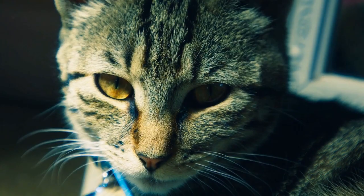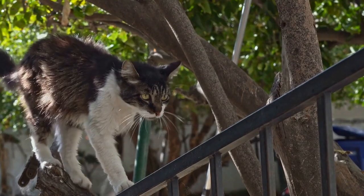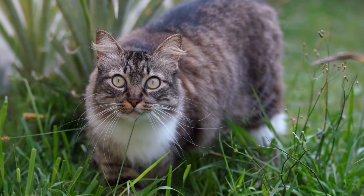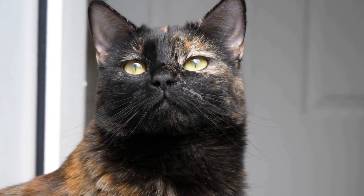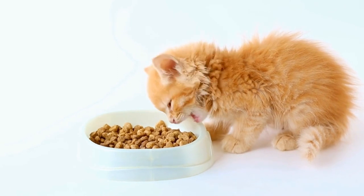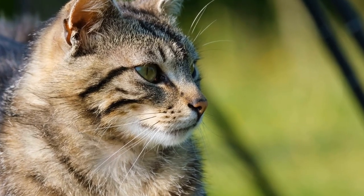While cats love to bask in the warmth of radiators, it is essential to ensure their safety. First, monitor temperature — make sure the radiator is not too hot, as it could potentially burn your cat. Consider placing a barrier, such as a radiator cover or a heat-resistant pad, to prevent direct contact. Second, provide alternative warm spots — offer your cat a variety of warm spots around the house, such as cozy beds or heated cat mats, so they can enjoy warmth without relying solely on radiators.